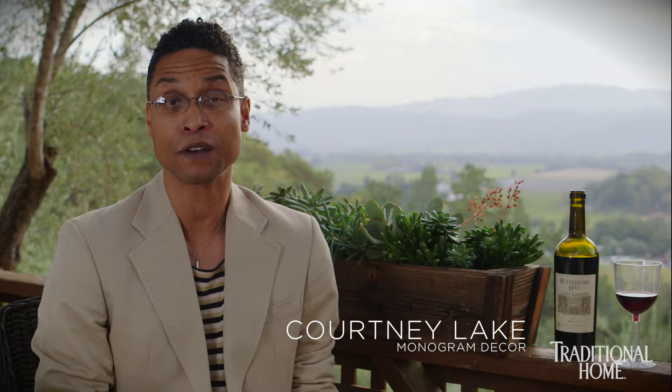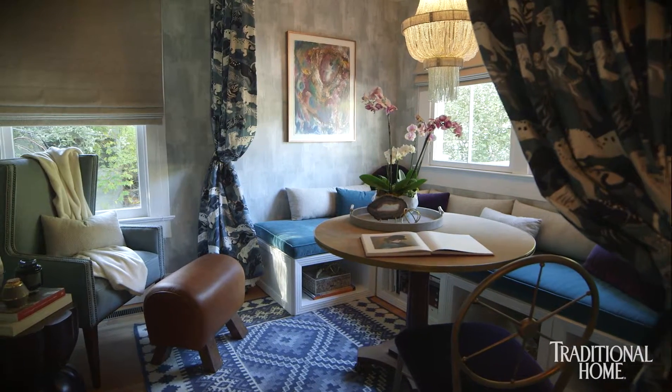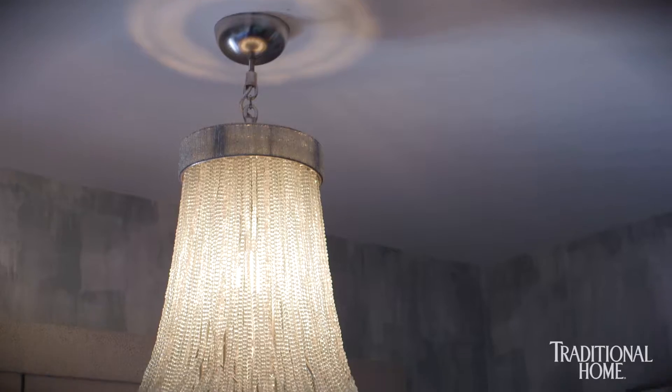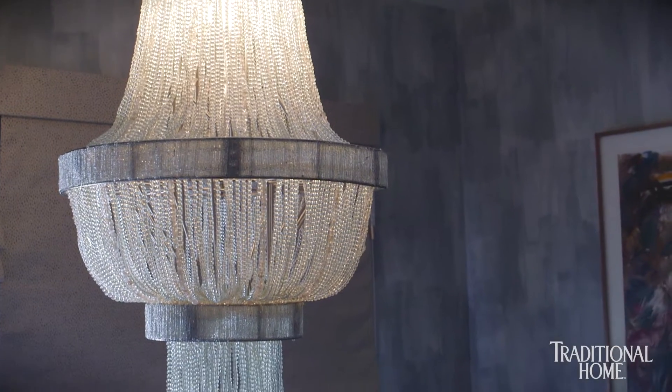My inspiration for my room came from the actual location of the house — Napa. Having spent time here, I'm a San Francisco native, and you find these great little vignettes and opportunities that happen at night. That's really where the idea came from to do a room based on twilight, the evening, when all the wonderful magicalness of Napa Valley actually happens.